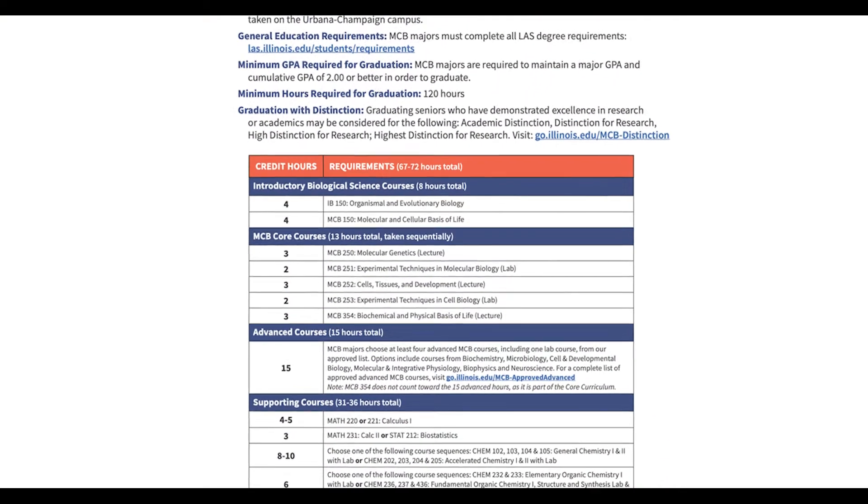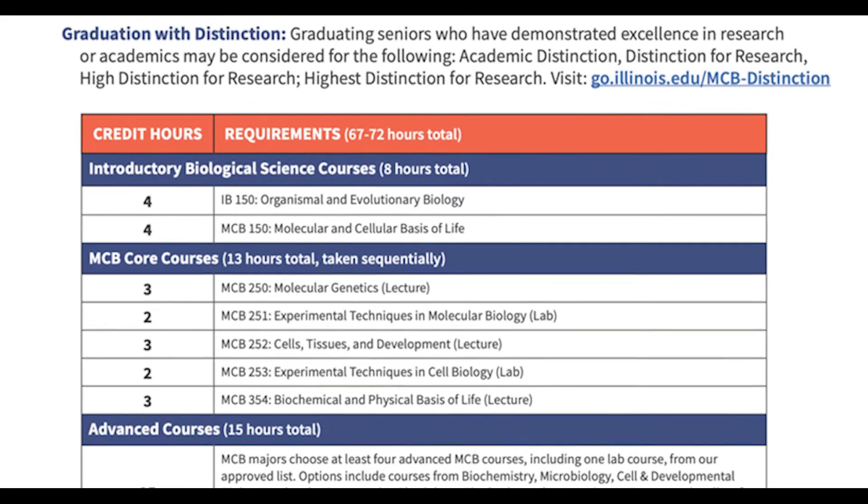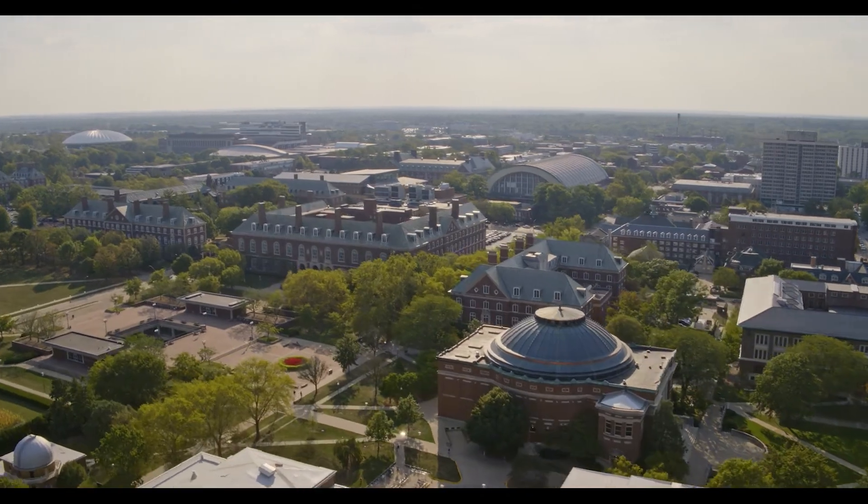The core courses really help you with the upper-level courses. I found that classes like MCB 250 and MCB 22 really set you up with a good foundation for those harder classes.